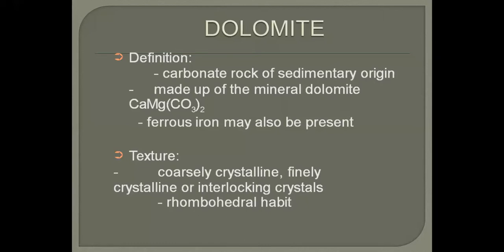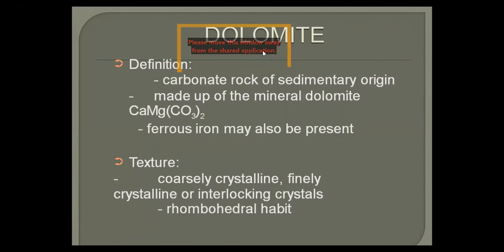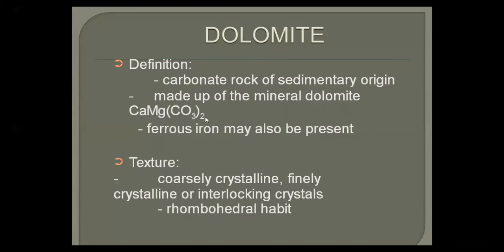Dolomite is also a mineral name, and it is also the name of the rock, so it can be used for both — naming a rock as dolomite and also as a mineral. Its composition is calcium magnesium carbonate. If it is just calcium carbonate, we call it calcite, and the rock we call it limestone. So limestone is mostly made up of calcium carbonate and dolomite is made up of calcium magnesium carbonate.